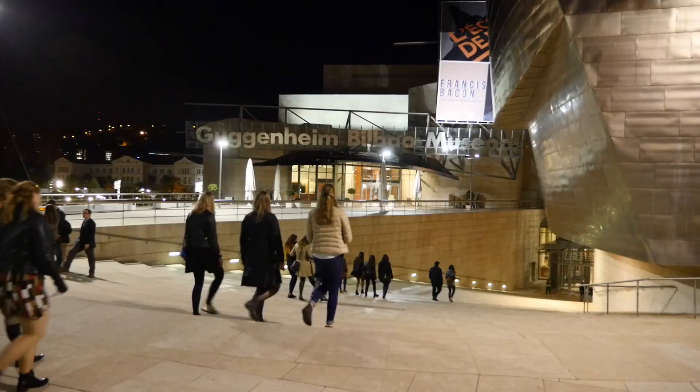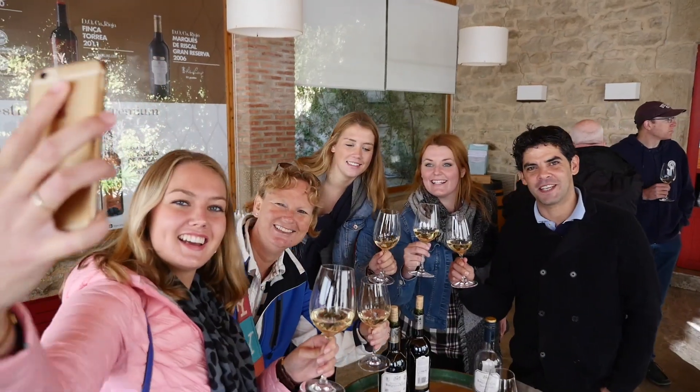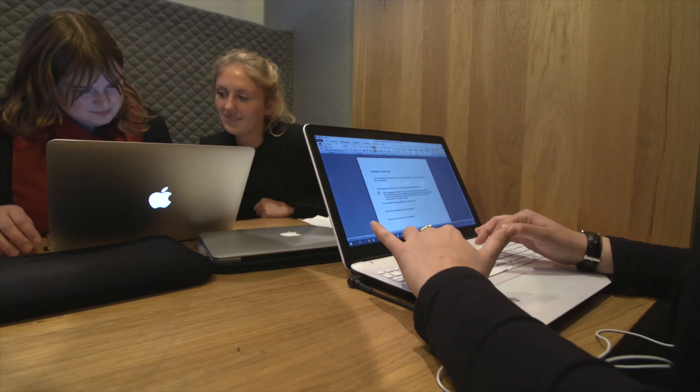They learn to create a complete incentive trip, to listen to customers and think about what the customer would like to do. The curriculum also includes the Tourism Business Innovation Project.